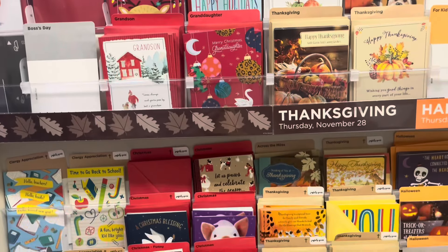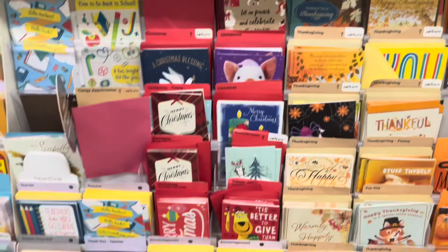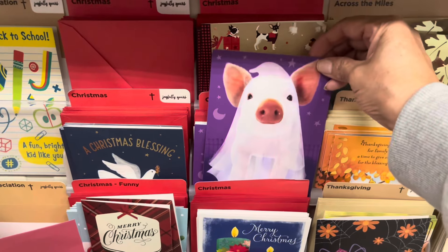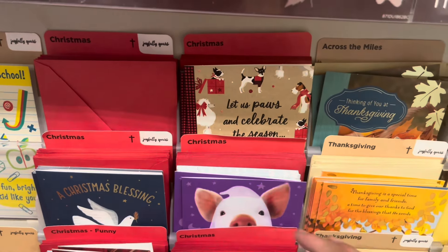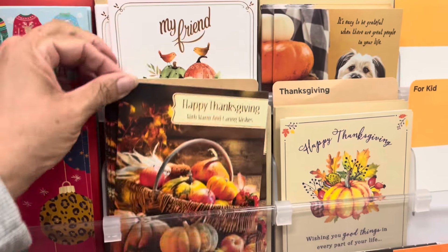They're putting out the Thanksgiving and Christmas cards. That looks like a ghost that was put in the Christmas area by mistake. But look at this — this is really pretty. That is pretty.